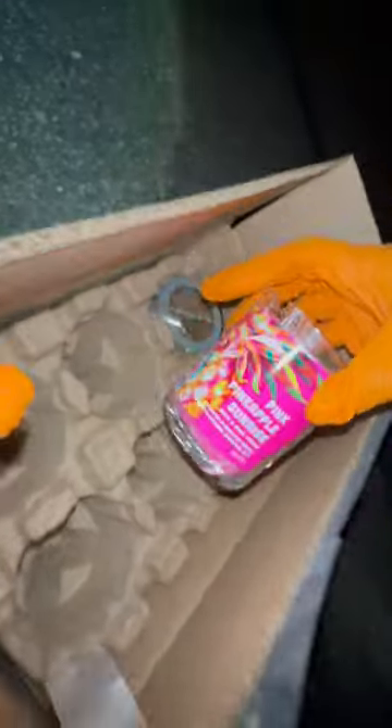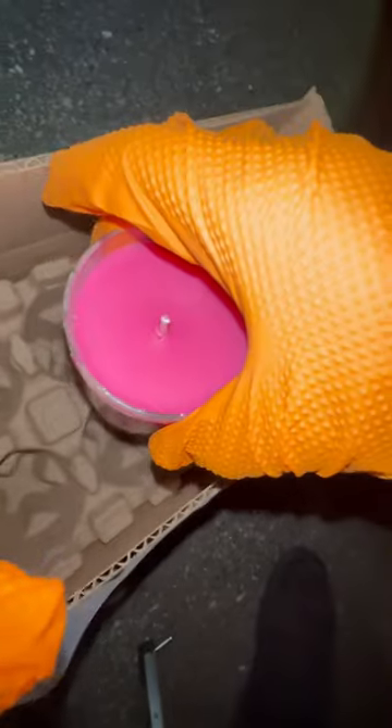We got a box right here that says damage. See if it's a candle in here. Oh yeah, we got a candle — Pink Pineapple Sunrise.